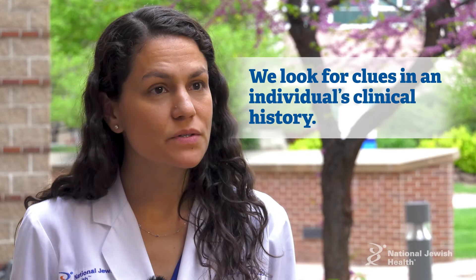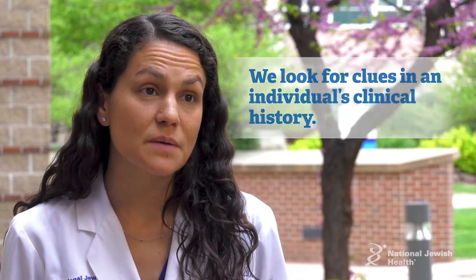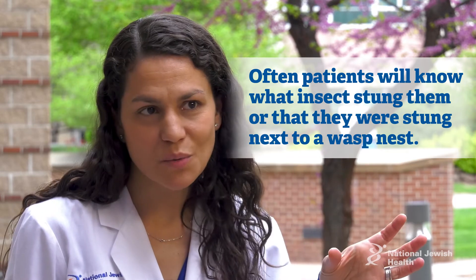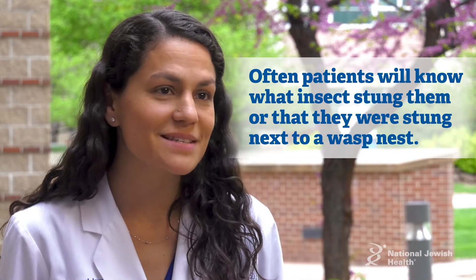We'll start with the clinical history, which can give us some clues. Oftentimes patients will know exactly what they were stung by, or that they were stung right next to a wasp's nest, and so we can guess that it was the wasp.